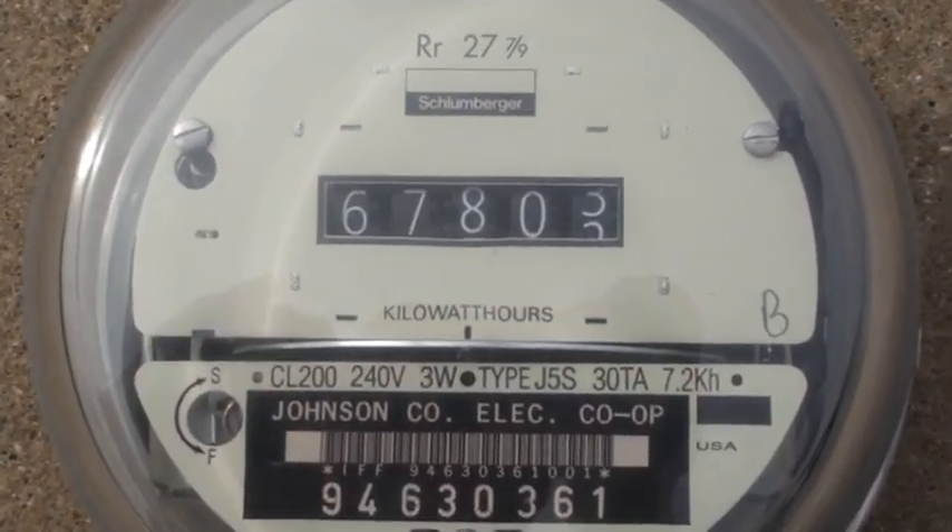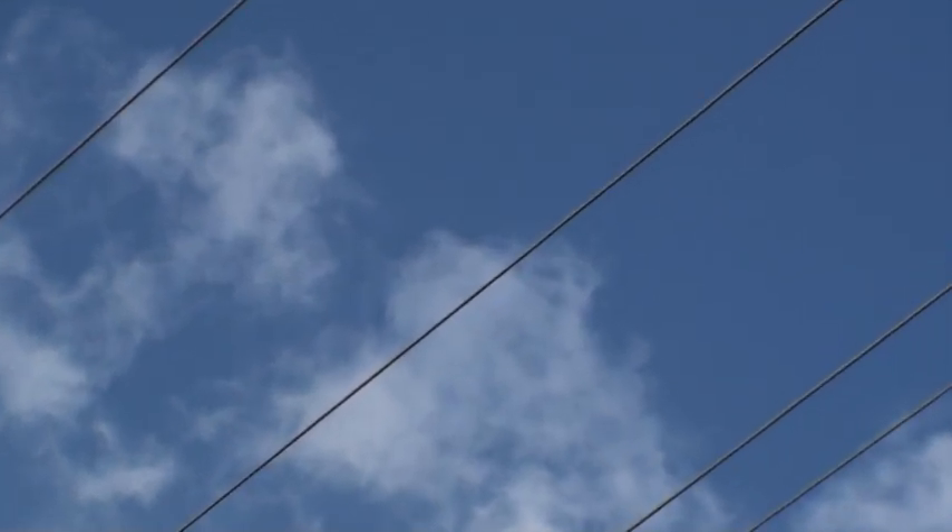We began implementing smart meter technology with what we call a TS1 system. The TS1 was a system that transmitted kilowatt hour usage data back to the cooperative on a daily basis. It's a secure, reliable system that uses the power line and not the airwaves to communicate that data.